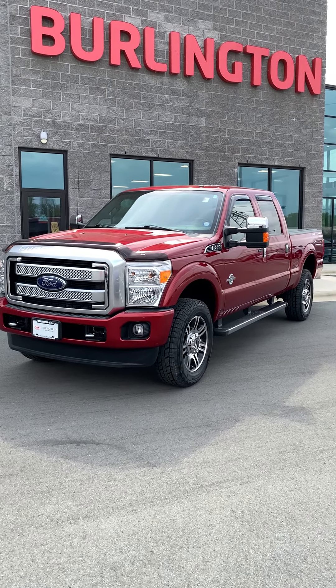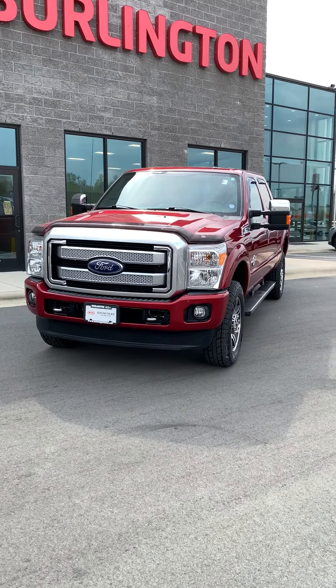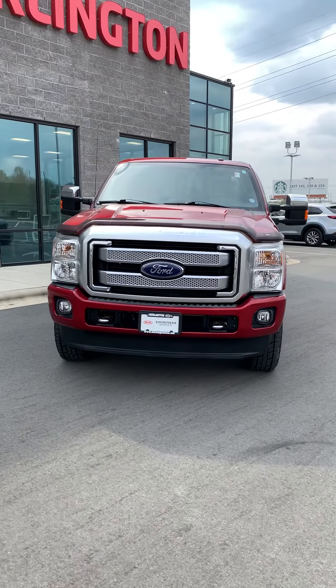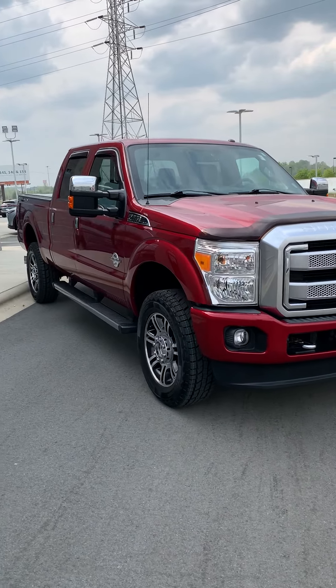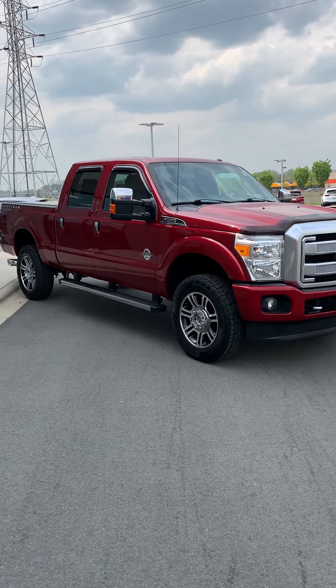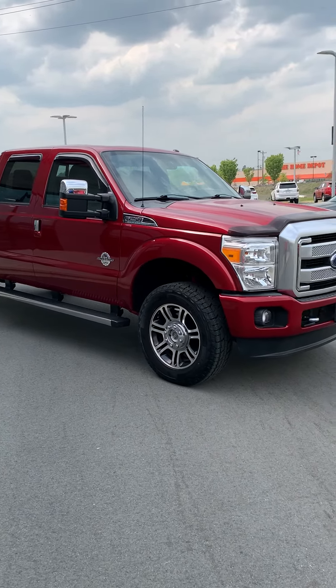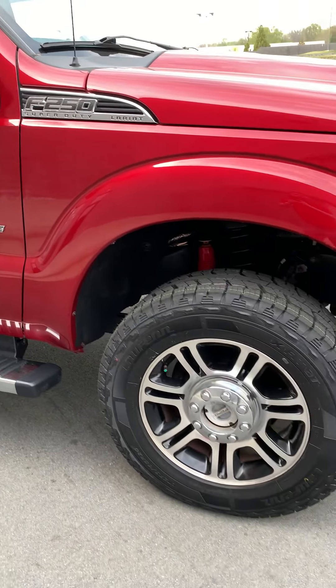Hey guys, it's Spencer here at Burlington Kia, and today I wanted to highlight a pre-owned truck we just got on the lot. This is a 2015 Ford F-250 Super Duty, four-wheel drive, local trade-in. This thing is extra clean — it's a Platinum, so it's loaded with equipment and features. It is the 6.7 liter Power Stroke diesel engine.